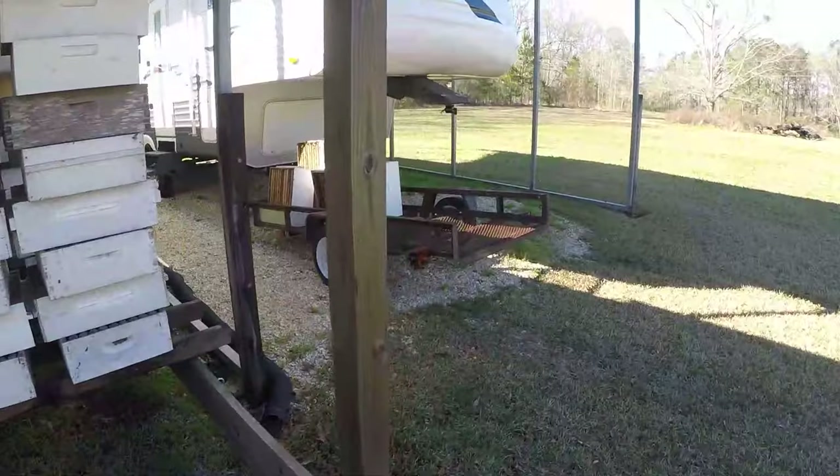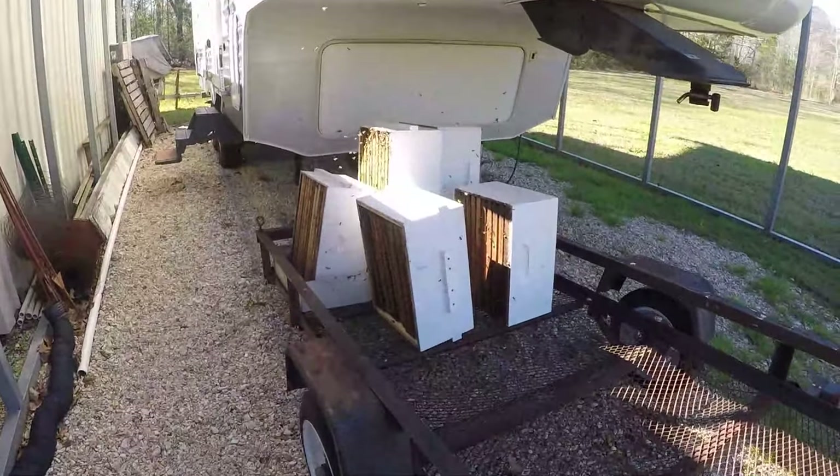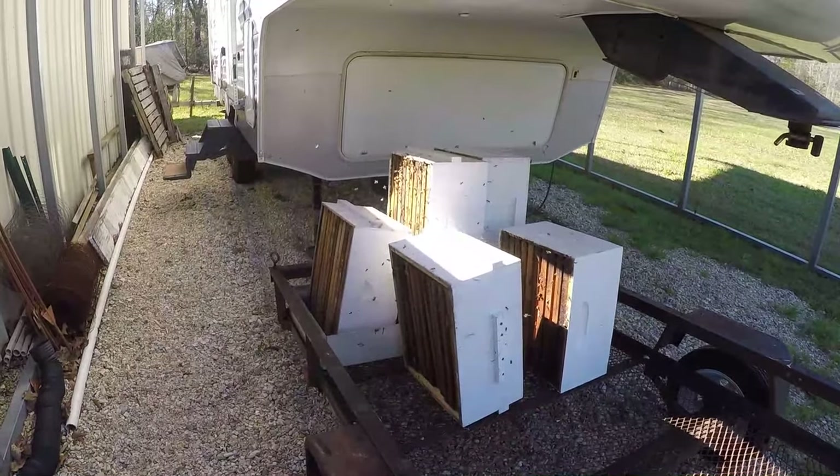The bees are flying because I put out some old brood boxes that I'm airing out, and they had a little bit of honey left in them and the bees are on them. There's only like two frames of honey in there - of course if it was summertime, it'd be an entire cloud.